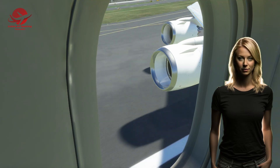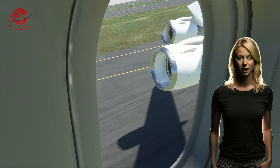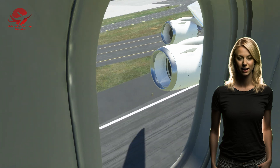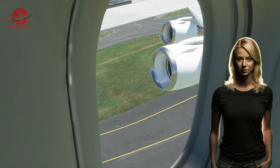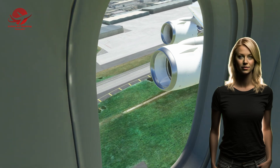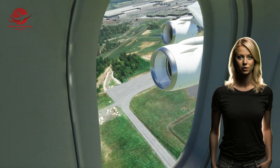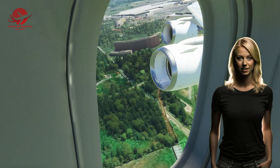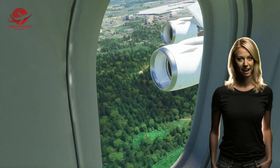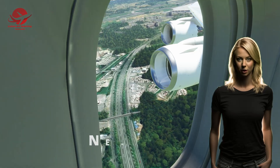The Boeing 747 made its maiden flight on February 9, 1969, with test pilots Jack Waddell and Brian Weigel at the controls. The flight lasted one hour and 15 minutes and was hailed as a success. The plane underwent rigorous testing and certification before entering service with Pan Am on January 22, 1970, on a flight from New York to London.